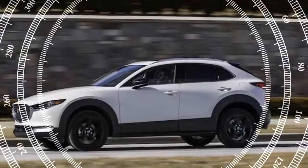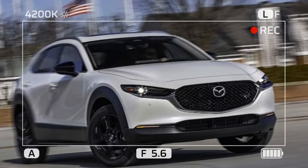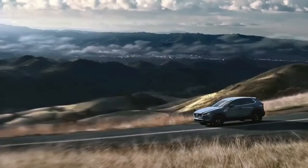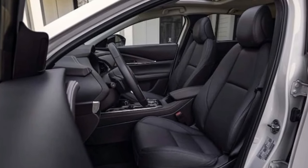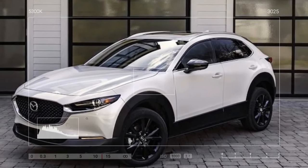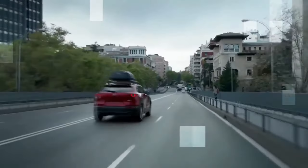The CX-30 maintains its allure with its sleek design and upscale interior and exterior features. However, this enhanced appeal comes at a premium price, positioning it above competitors like the Honda HR-V, Toyota Corolla Cross, and Kia Soul. Consider the 2024 Mazda CX-30 Turbo equipped with the $3,965 Premium Plus package, which we tested — it stands at the top of the CX-30 lineup with a starting price of $38,175. Even the most affordable turbo variant costs $34,210, while the base CX-30 starts at $26,415. It's important to note that this is a subcompact crossover from a non-luxury brand, although Mazda's commitment to premium quality is evident throughout.